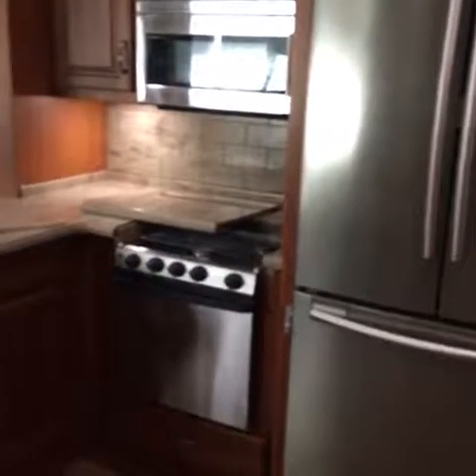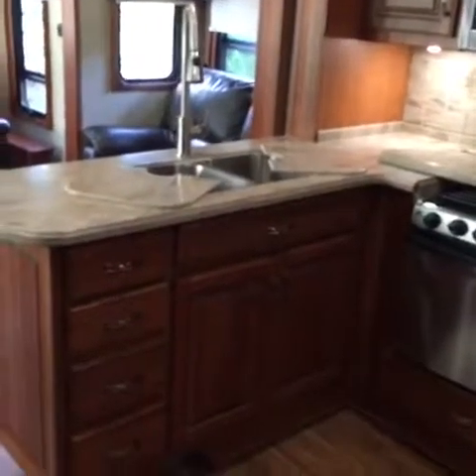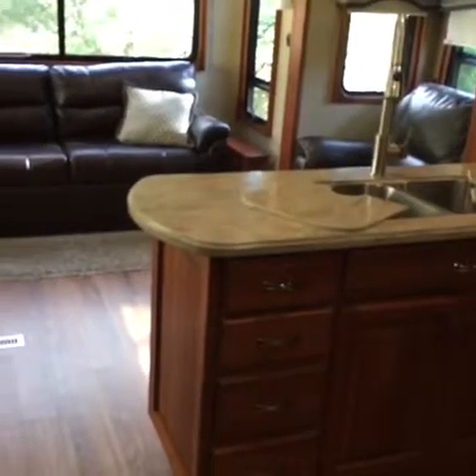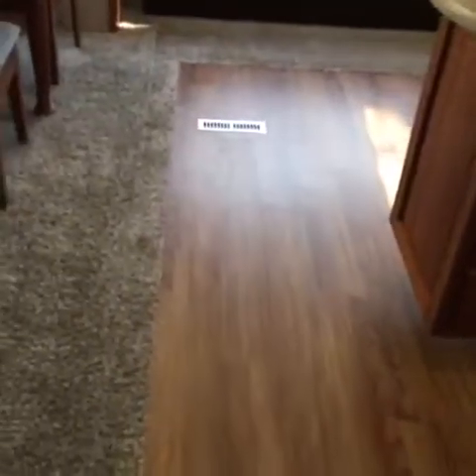Stainless steel appliances, a residential fridge, convection microwave, propane range and oven, stainless steel sink, Corian countertops, and beautiful high-end flooring. This has been a shoe-free RV.